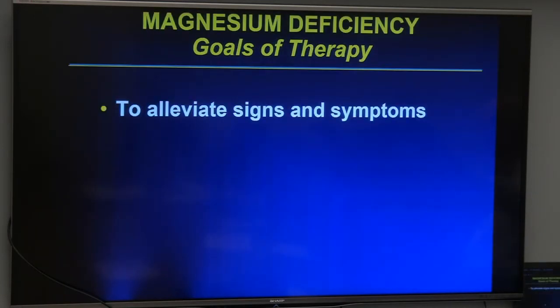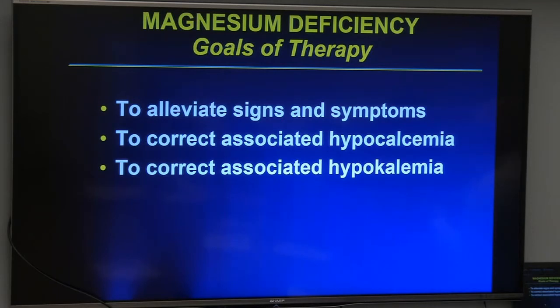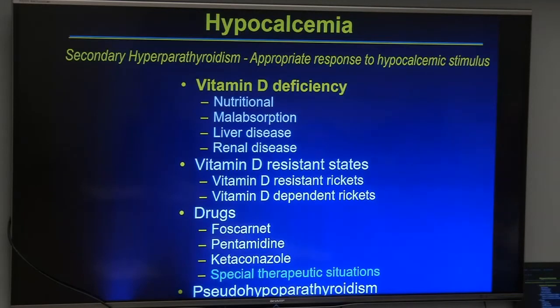Management of hypomagnesemia-related hypocalcemia: address signs and symptoms, treat the associated hypokalemia — which is very common, as hypomagnesemia causes renal potassium wasting leading to marked hypokalemia. Replace the total body magnesium deficit; once patients are eating and nutritionally sufficient, they will recover.